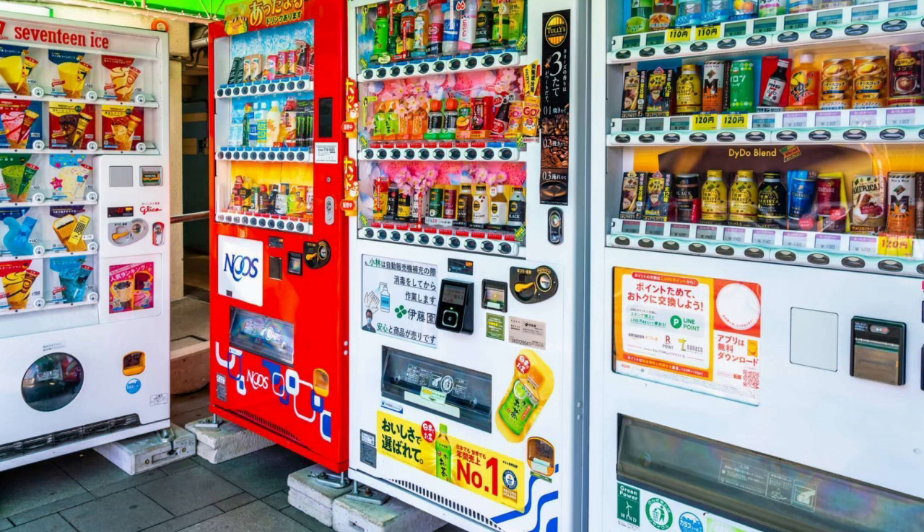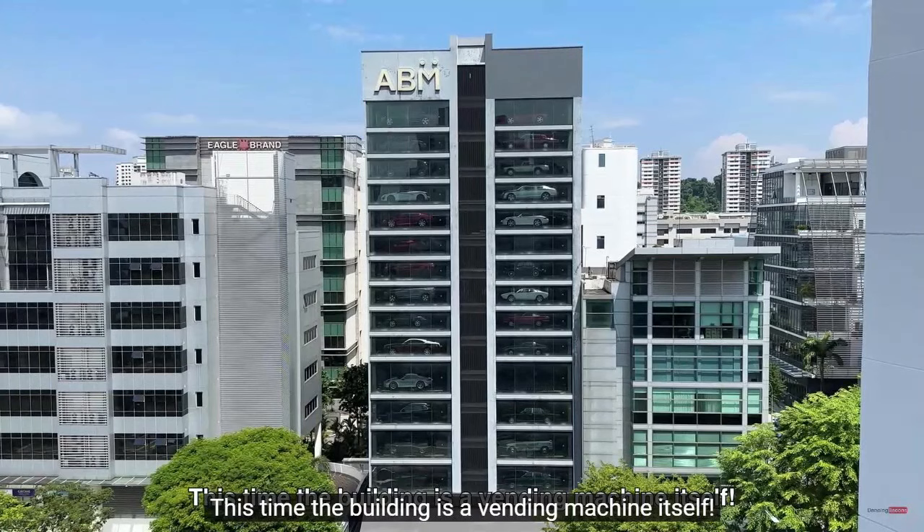And if you look at it, Japan and Singapore have vending machines in the world. I think it's a 自動販売機.